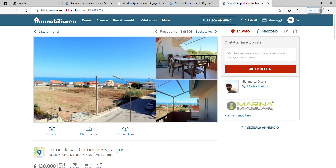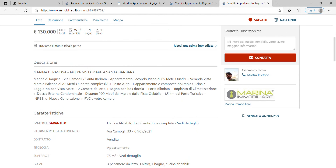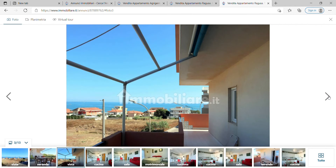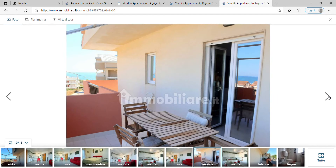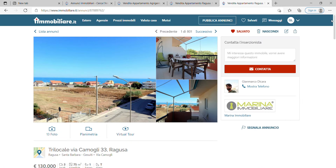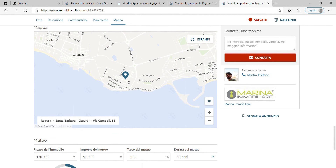This apartment in Marina di Ragusa is 75 square meters for 130,000 euros, with a condominium service charge of only 20 euros a month — very cheap to maintain. It has two bedrooms, one bathroom, and a sea view. Looking through the pictures: a bedroom, a kitchen-living area — quite a nice apartment. It's positioned very near the sea, which is why it's on the pricier end for this area.